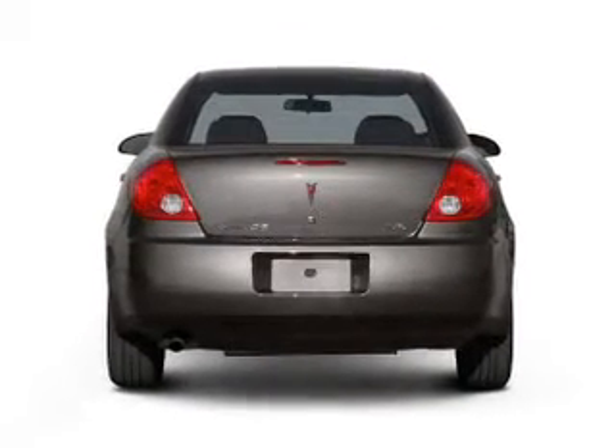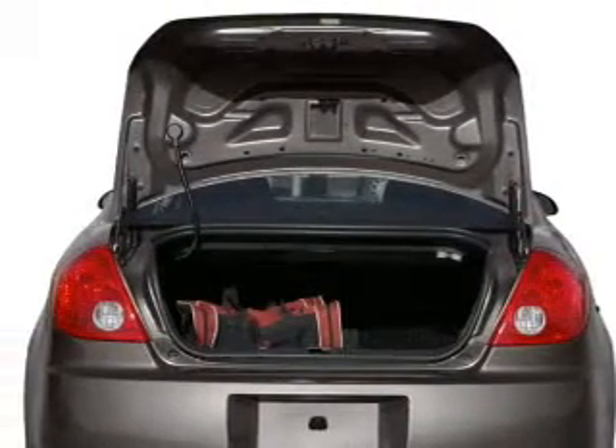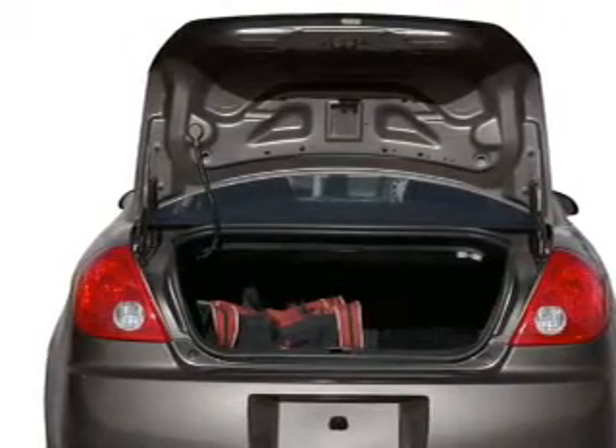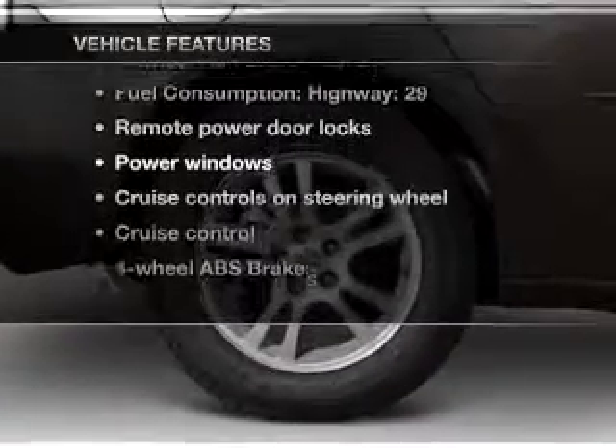A premium sound system is just one of the benefits of owning this vehicle. You will appreciate the safety feature of anti-lock brakes. Let the outside in with a built-in sunroof. Plus, enjoy these notable features that are included in this vehicle.